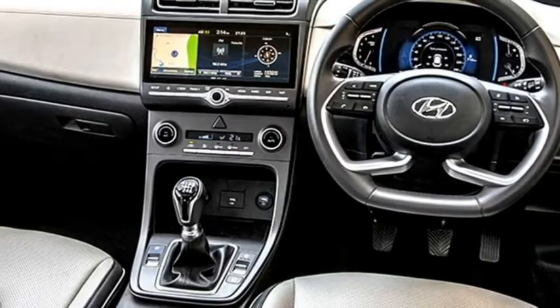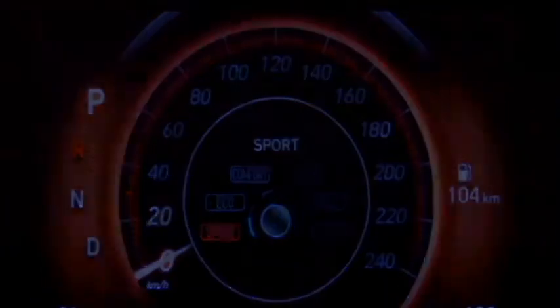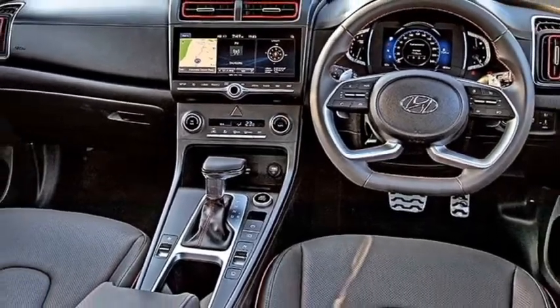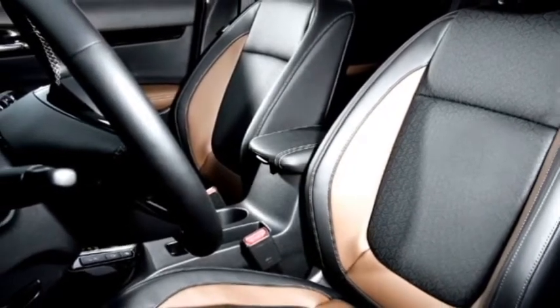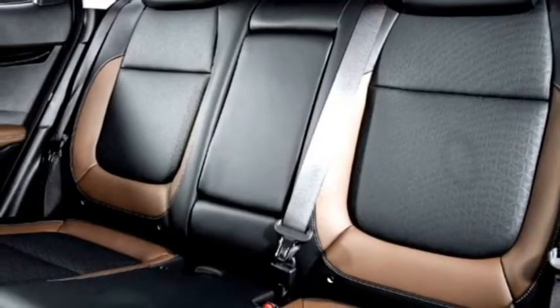The interior of the car will not get major changes except for a few features. It will retain the same airy cabin, power-adjustable steering wheel with steering-mounted controls, digital instrument cluster, paddle shifters, multiple driving modes, new touchscreen infotainment system with Apple CarPlay and Android Auto, push-button start/stop, keyless entry, ambient lighting, auto climate control, wireless charging, Bluetooth-enabled music system with AUX and USB connectivity, premium leather upholstery, and remote rear lid opener.